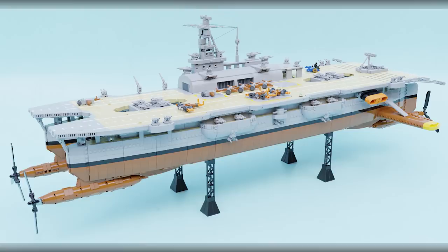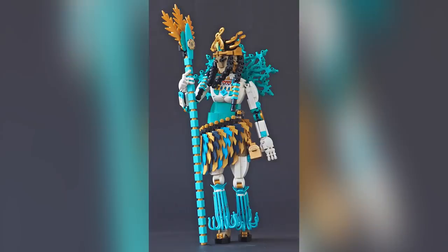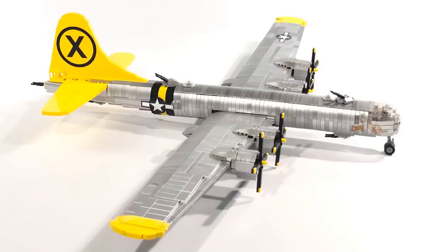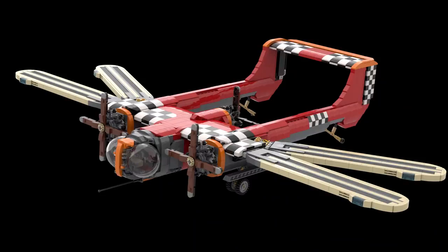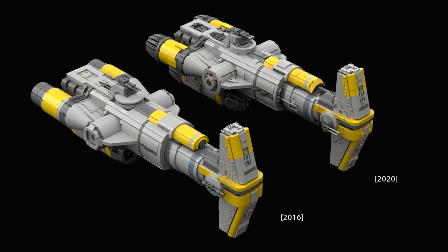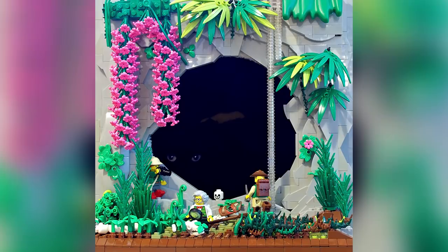That's going to be it for the Top 10 MOCs of the Week! Remember to check out the description below — there are a ton of links to builders from all over the world. If you've got extra time, I highly recommend checking them out. If you enjoy our content, you can always like or subscribe. Tune in same time next week for another Top 10 MOCs of the Week episode — thanks a lot for watching everyone, we'll see you next time at Brick Vault!